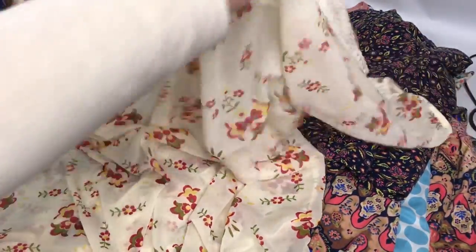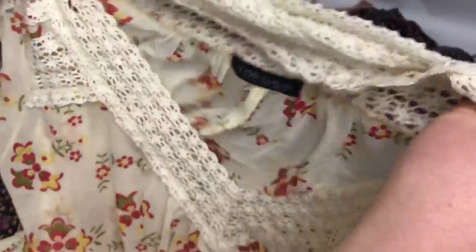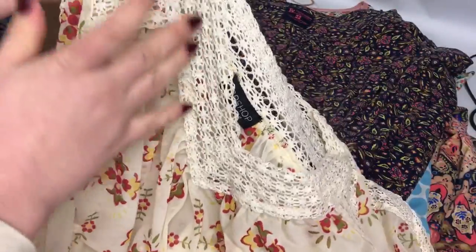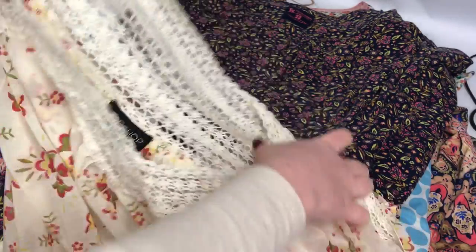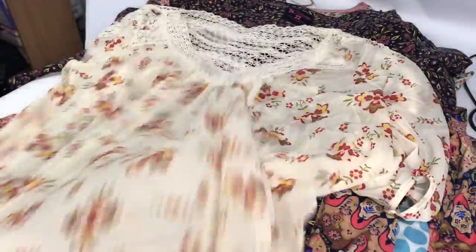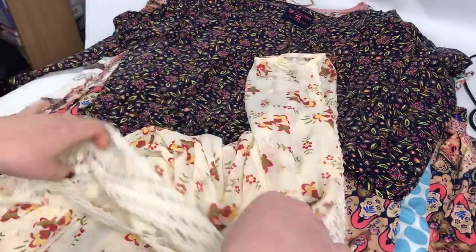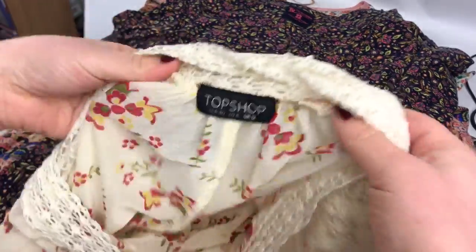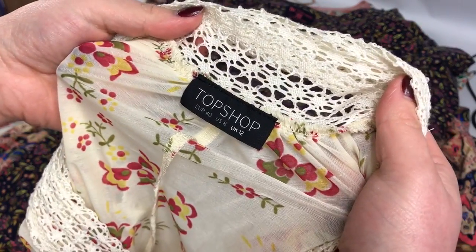This is just a Topshop top and it was only 50p — size 12 — and it's got that lace trim or crochet trim, I'm not sure which. I think it's like an oversized top. I paid 50p for this because the shop is closing for a week just getting refitted, and I've listed that at £9 plus postage.